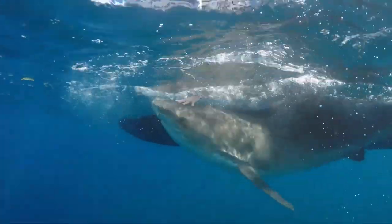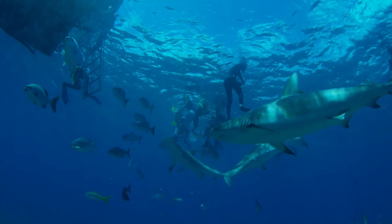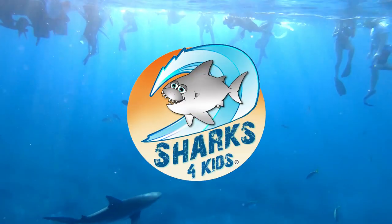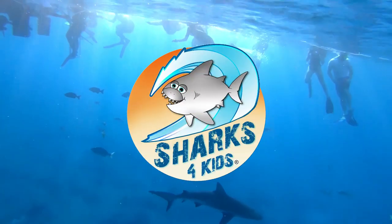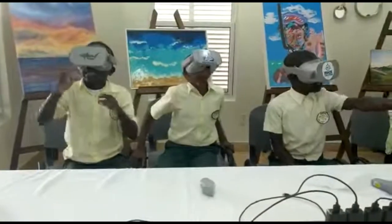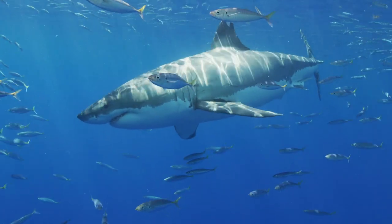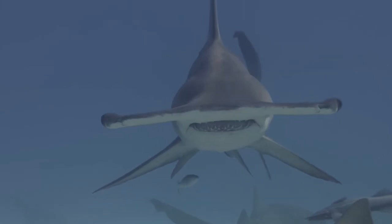And now you can too. Jillian is a marine biologist who studies sharks. She started a special program called Sharks for Kids to help kids all around the world better understand and respect these animals. Did you know there are more than 500 species of sharks in the world, and they're all different in so many ways?